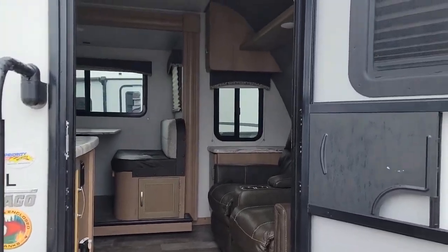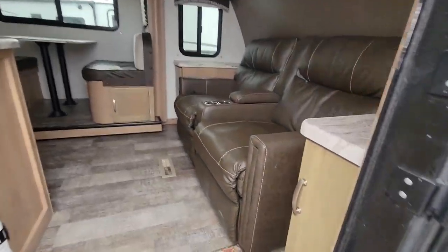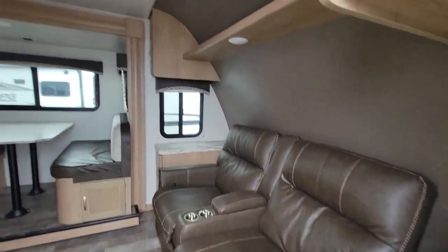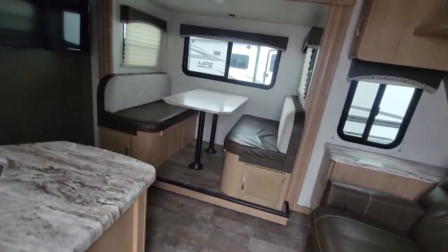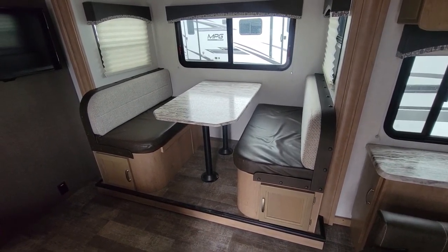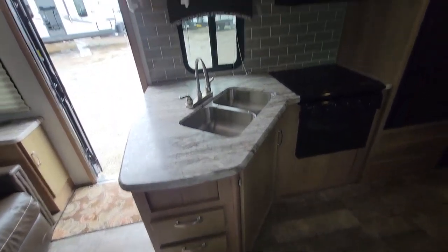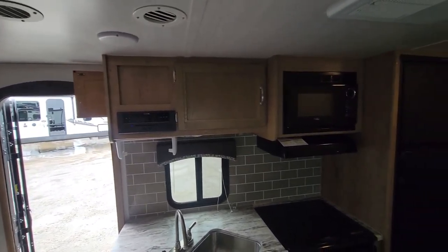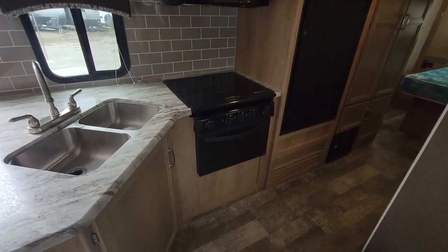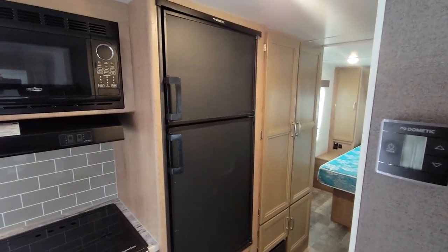As we're walking through here, let me zoom out a little. You've got recliners here, double recliners, which are lovely. There's your bench dinette. Lots of windows. TV's right there. As we come over here, we've got a nice kitchen area, stereo, microwave, oven, three burner range, and Dometic fridge.